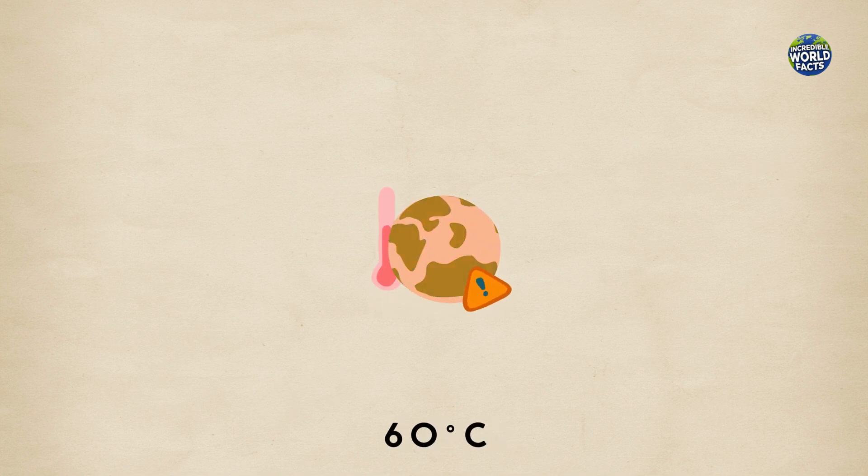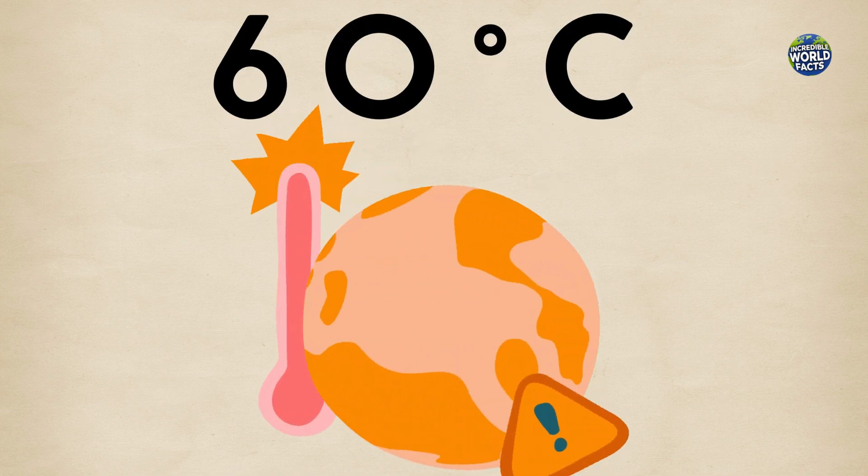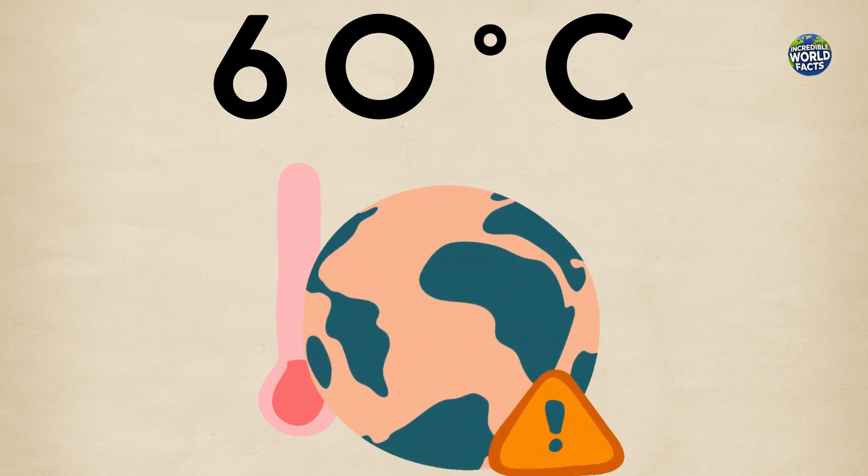This natural mummification is caused by the lake's high salt content and unique chemical composition, which rapidly dries out the carcasses. The temperatures in the area can reach a scorching 60 degrees, making Lake Natron a challenging environment for life.